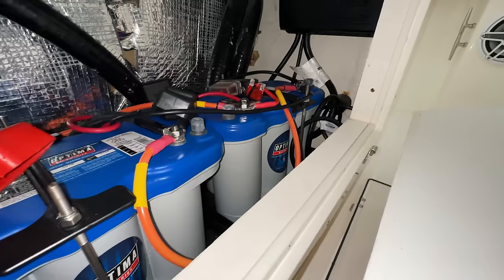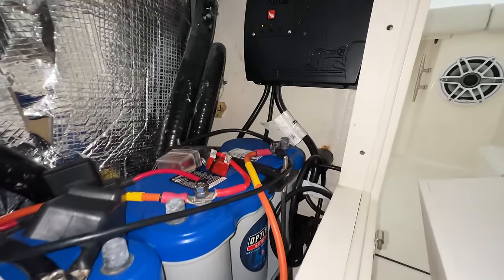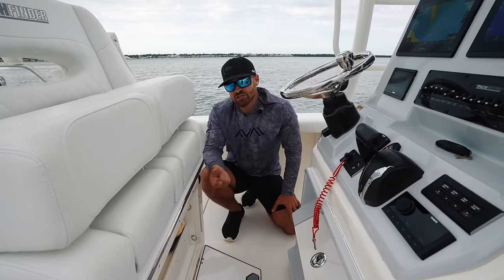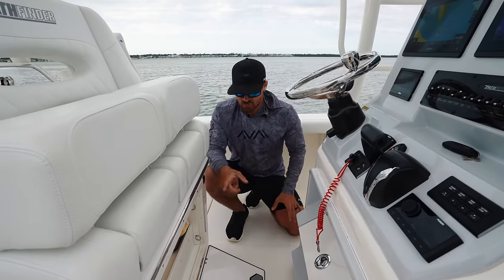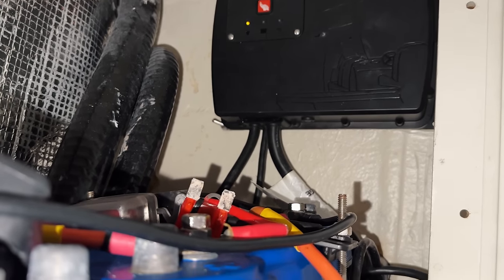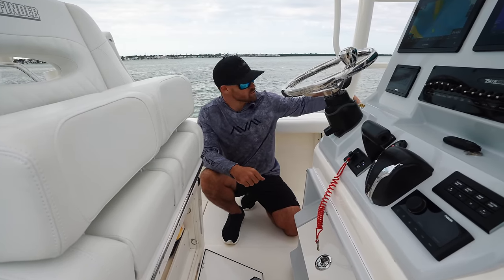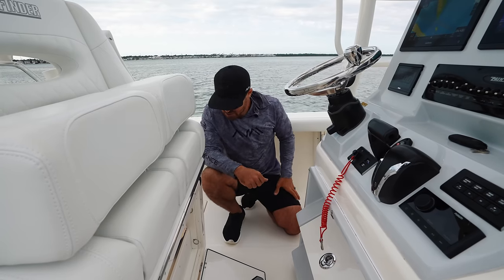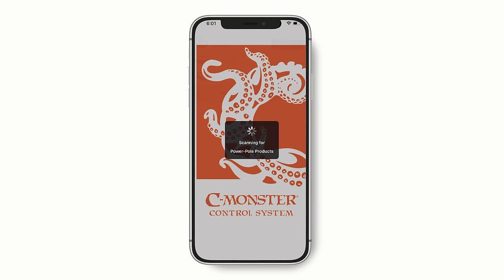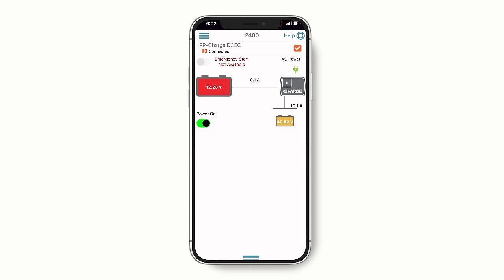We can pull out all four of these pins and this entire portion of the leaning post will actually remove, giving us access to our batteries and our Power-Pole charger. Something I love about the Power-Pole charge system on this boat is when we're running the engine, it takes the charge from the engine and redirects it to the trolling motor battery — really useful whenever we're running the trolling motor all day on spot lock. We can also monitor the charge on our trolling motor battery and cranking battery so we never end up dead in the water.